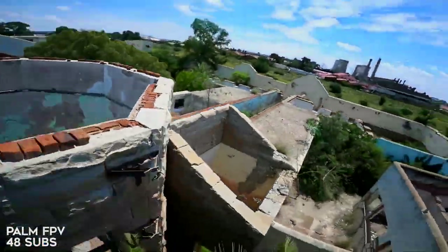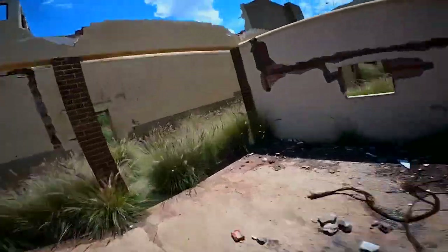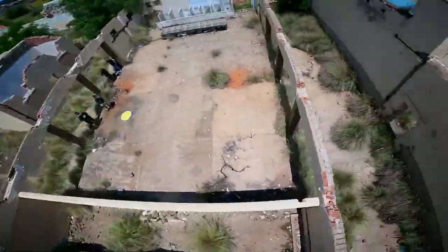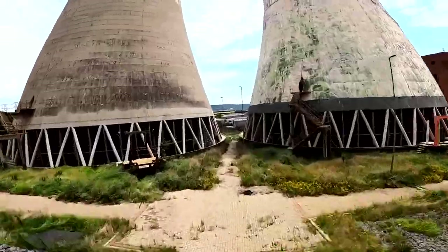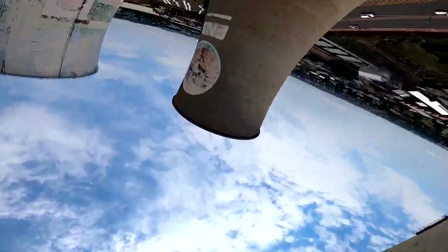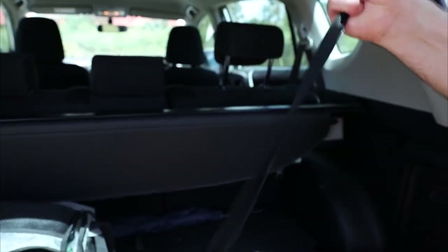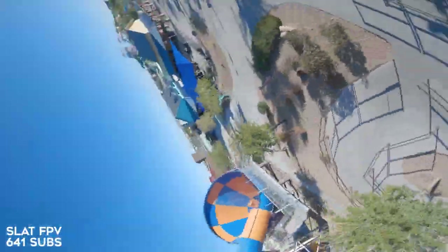Here we have Palm FPV doing some flights in South Africa. This is a whole bunch of spots that I've never seen before but they're all so perfect for FPV. I've got to get myself to South Africa and hit some of these spots. Bando areas, mountain dives, beautiful beach scapes — we've even got abandoned cooling towers. You guys should definitely go check out this video, not just for all the epic places that he flew, but also because his intro just made me smile. It's got a real snappiness to it.